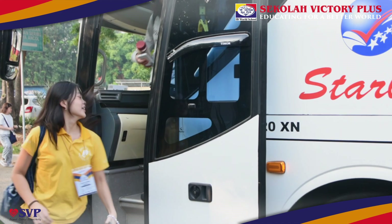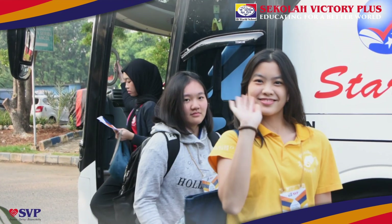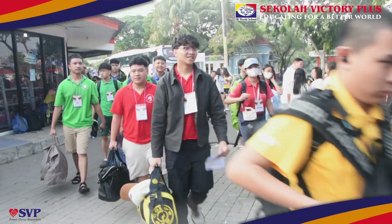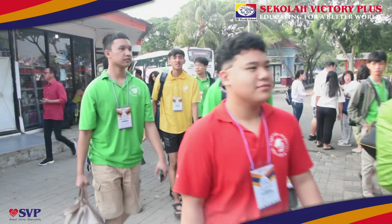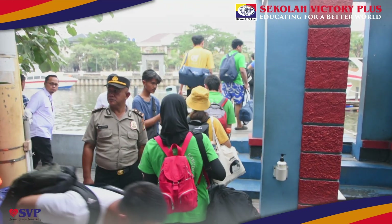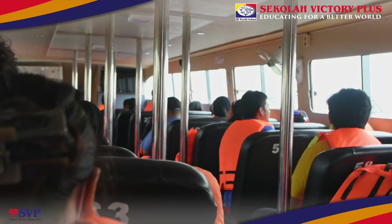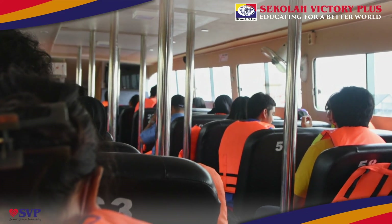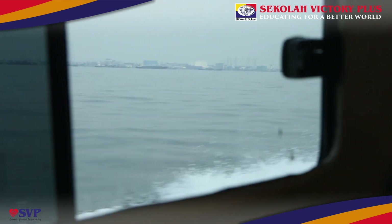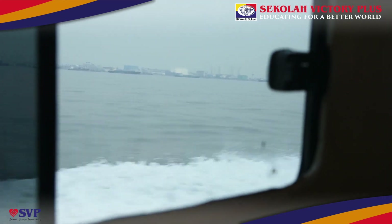The Collaborative Sciences Project allows department program students to collaborate in interdisciplinary teams, addressing whole issues through the scientific method. In the SVP, the CSP includes an experiential field trip to Pramuka Island, part of the Thousand Islands National Park managed by the Ministry of Environment and Forestry. This trip offers students hands-on learning about ocean ecosystem conservation and community engagement.